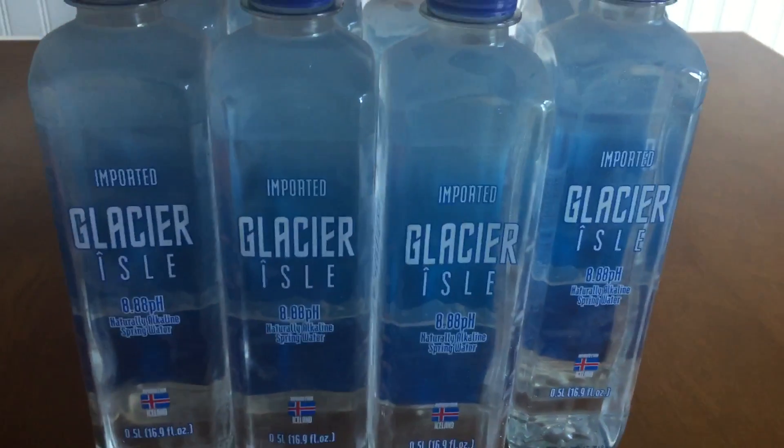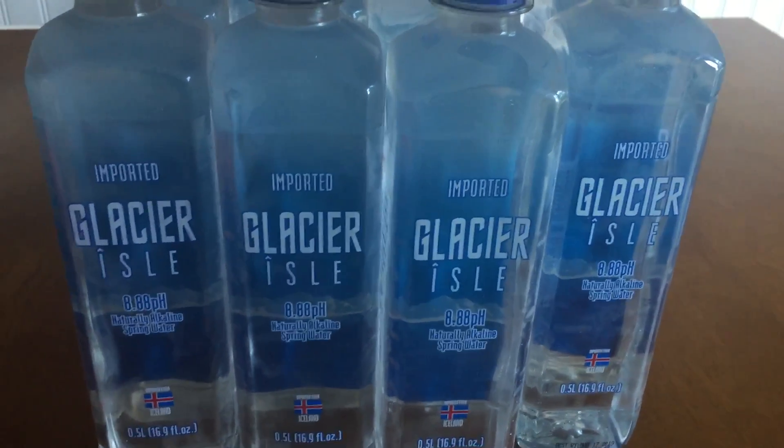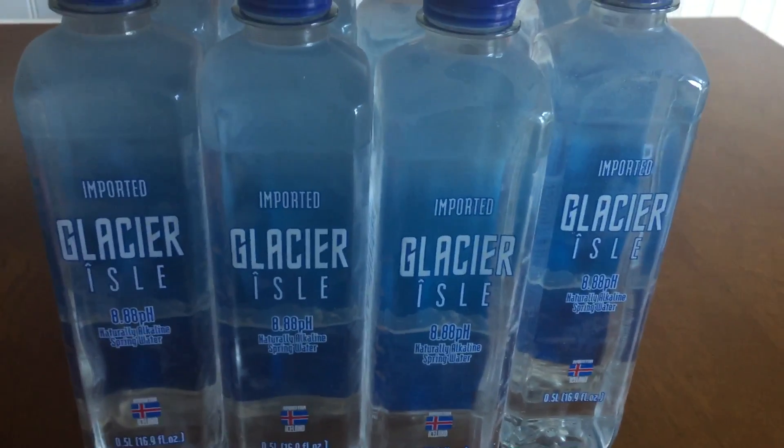So I would absolutely hop on this deal ASAP. I think once this hits one of the very large blogs, it'll be a dead deal very quickly, as most of the stores will be cleared out of these waters. So that's it for now. I'll see you guys later.